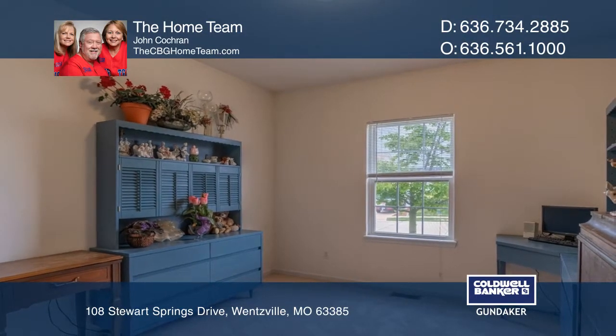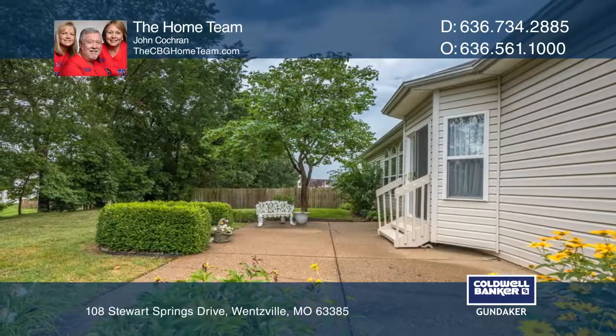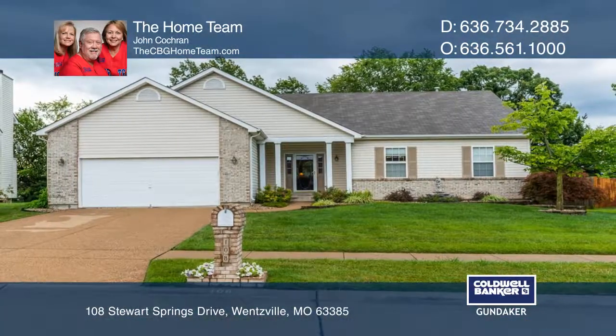A great location near highway access and the Wentzville Splash Station. See how you can unwind in your new home by calling The Home Team today.